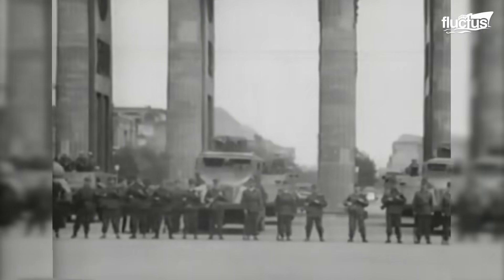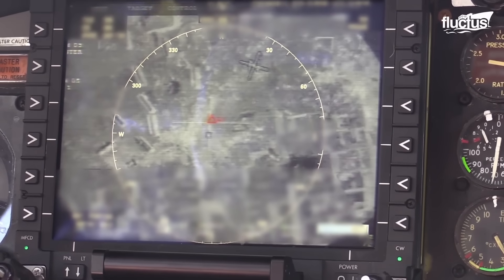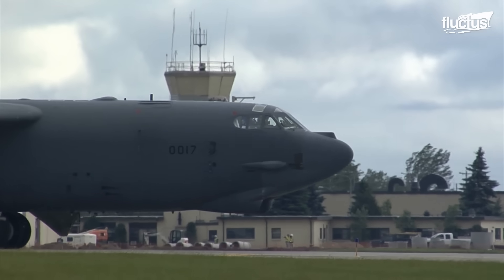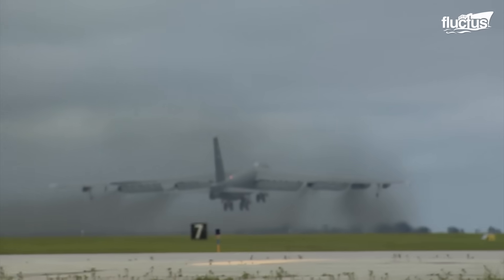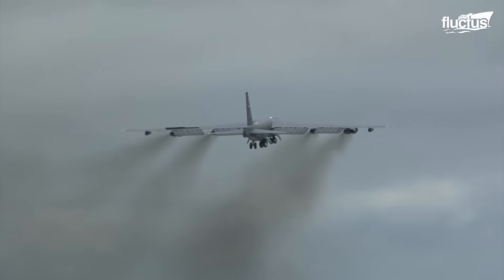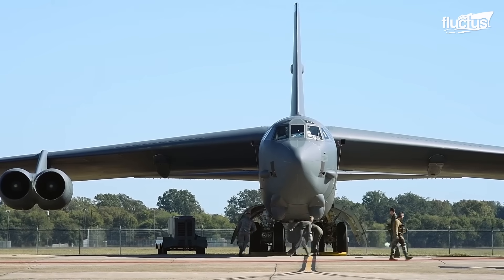Throughout the Cold War, which lasted from the 50s up until the 90s, the B-52 was considered the first response aircraft in the event of a global conflict. Despite its size and bulk, it became imperative that the Stratofortress be able to get up in the air as quickly as possible. This led to the development and implementation of the scramble takeoff procedure.